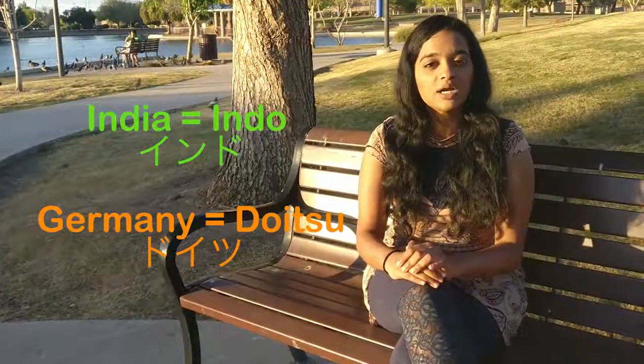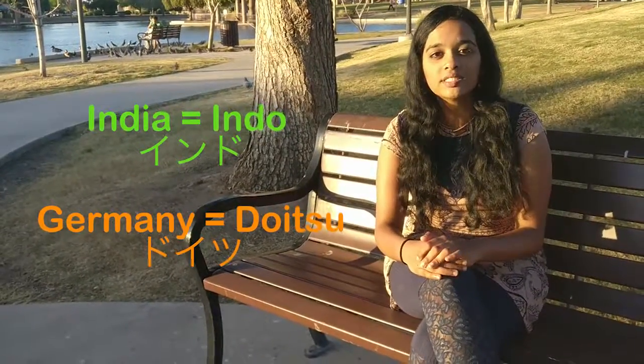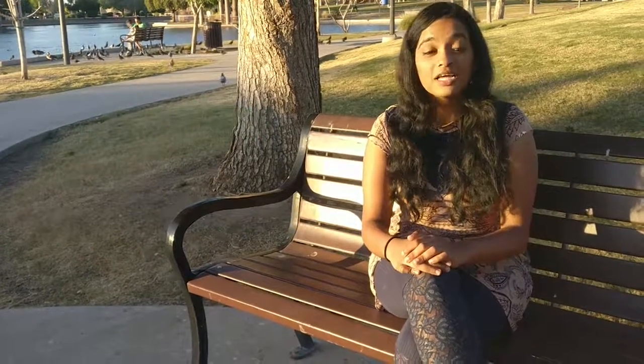in Japanese, and Germany is written as Doitsu in Japanese? It's pretty cool!